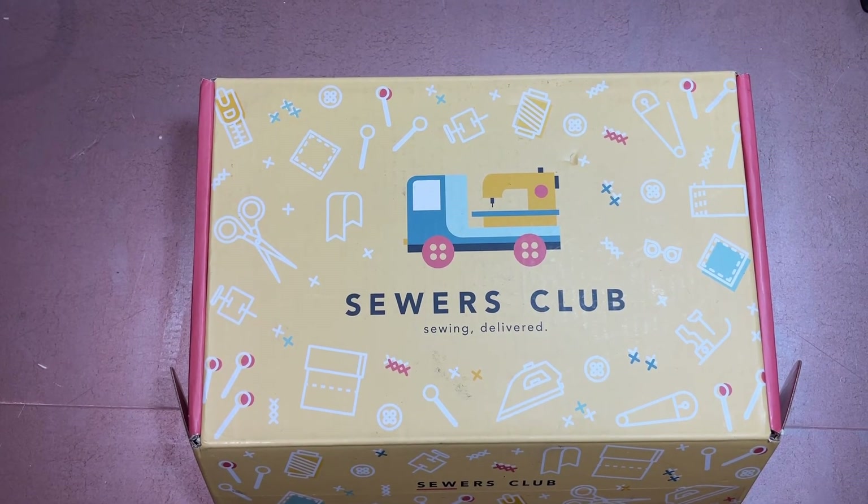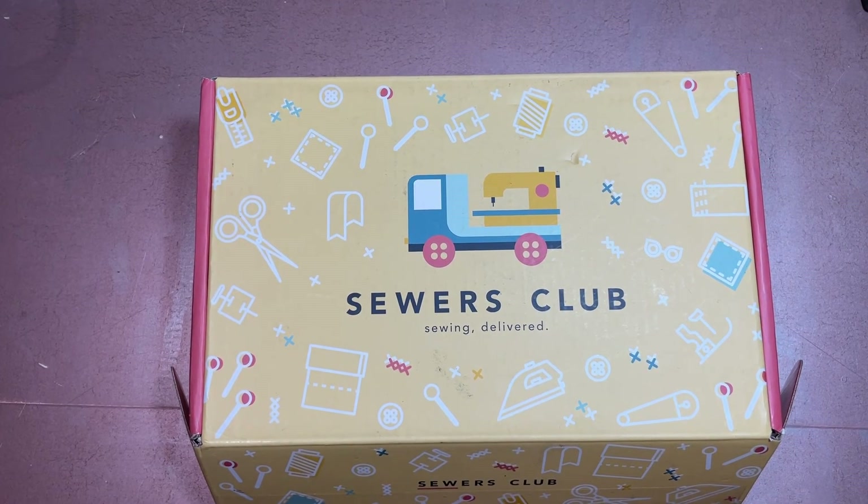Hi all and welcome to my channel Fred Makes Things! Today is Wednesday, November 9th. I'm filming this a full week in advance because this box arrived after I published last week's video, so I am filming for a week later's upload. Not ideal, but I guess that's what you get. Anyway, welcome to my channel Fred Makes Things.